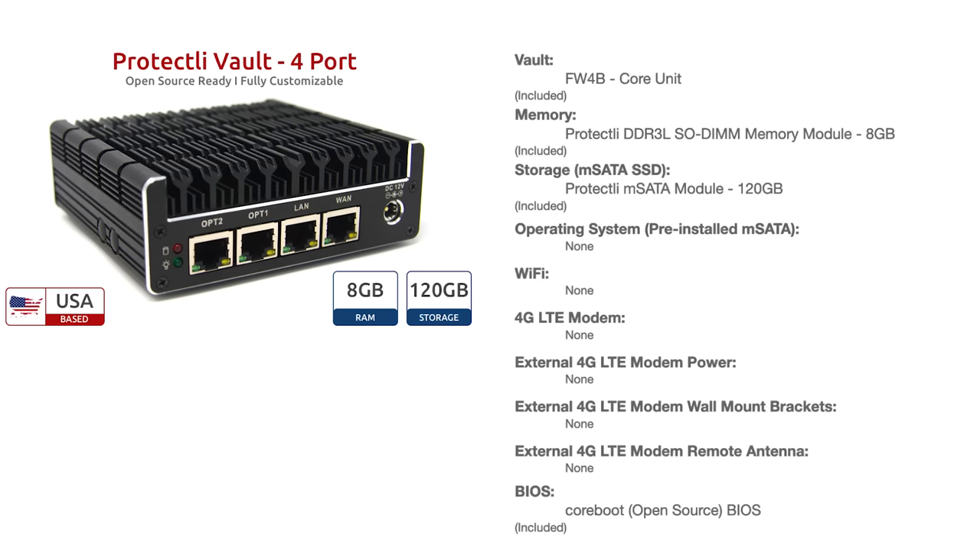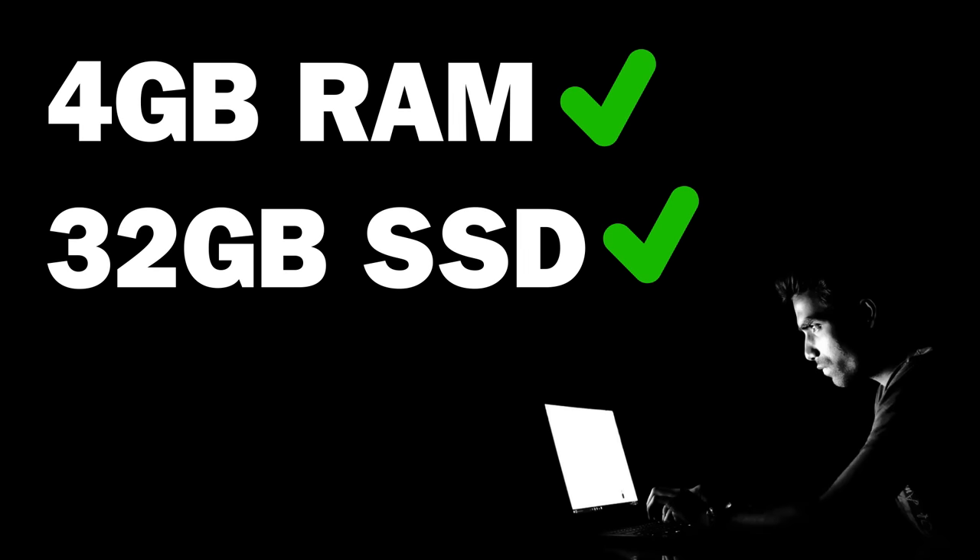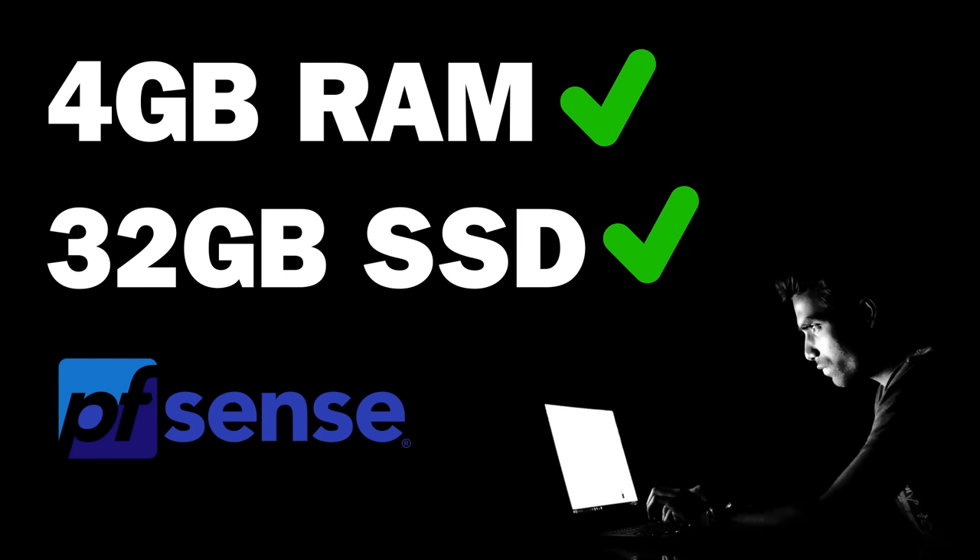Finally, you can't just put Coreboot on any hardware — you need hardware specifically designed to be compatible with Coreboot. We're going to use the Protectly hardware, where Brent is the CEO. We first heard about Protectly from privacy and security expert Michael Basil, and his book Extreme Privacy is linked in the video description. First, choose the Protectly Vault that you'd prefer. Ours is a 4-port device with 8GB of memory and 120GB of SSD storage, but 4GB RAM and 32GB SSD are more than enough to run PFSense. We got one without a wifi card, and we ordered ours with Coreboot pre-installed.